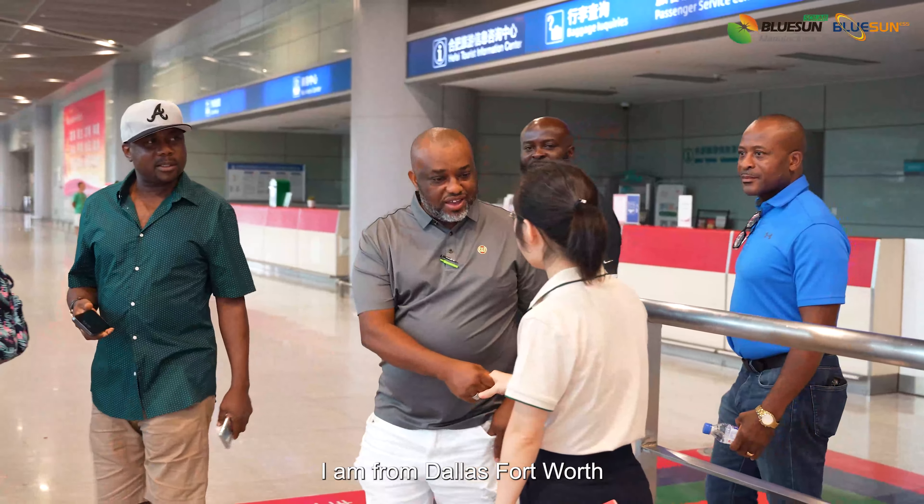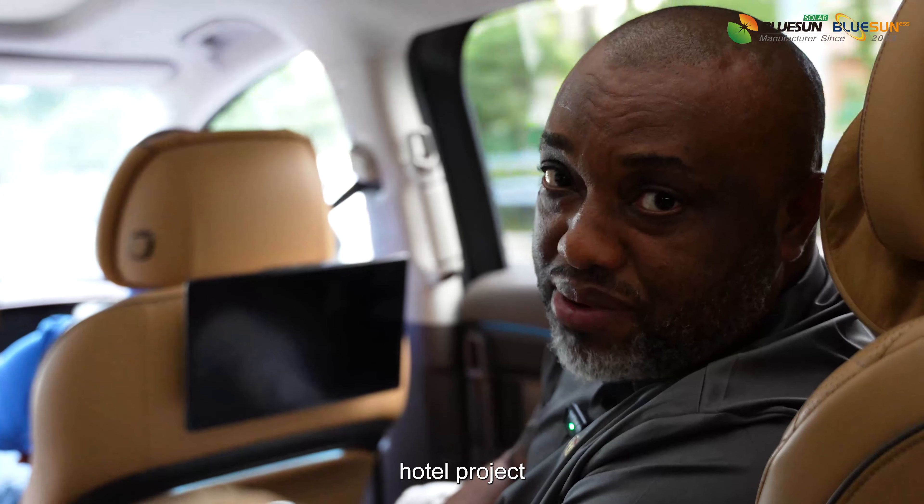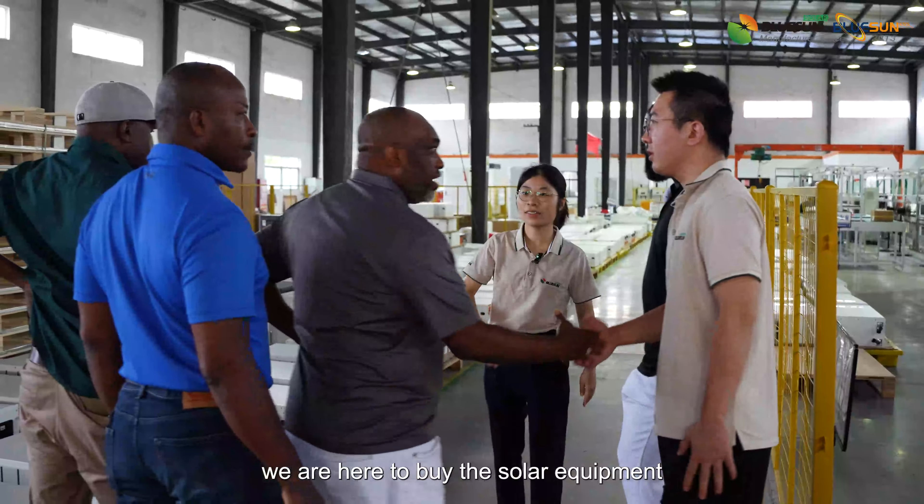I am from Dallas Fort Worth. For the project we're having in Nigeria — the hotel project — we are here to buy the solar equipment.